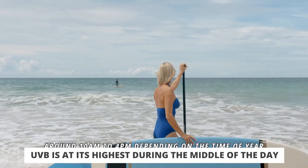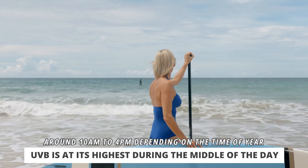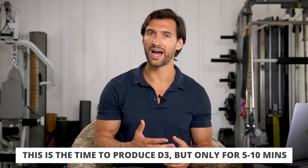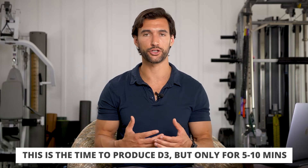The time when UVB is highest and strongest is in the middle of the day — let's say around 10 a.m. till around 4 p.m. — when the sun is highest in the sky. You get a ton of UVB exposure. This is when you can get burned, but it's also when you make D3. So this could be a time to consider getting outside for 5 to 10 minutes to get some natural vitamin D3 production.